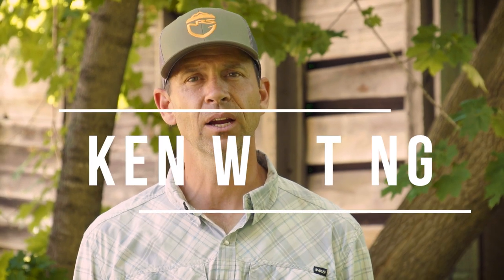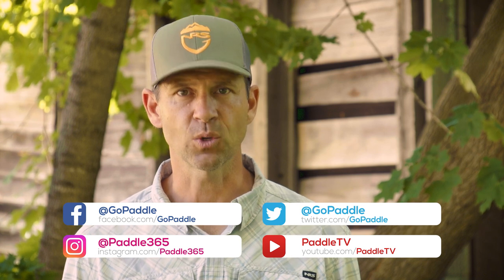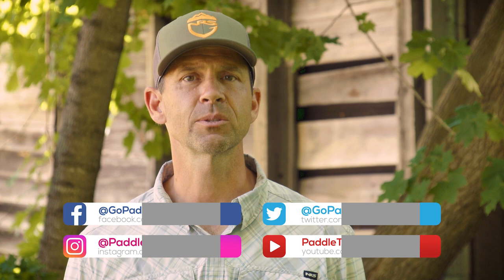Hey everyone, Ken Whiting here from Paddle Tales. In this video we're going to talk about paddling in busy waterways and how to do it safely. Before we get started, please subscribe to Paddle TV if you haven't already, and check out Paddle Tales — a web series that goes on incredible paddling adventures to some of the coolest places in the world. There's a link in the description box where you can see it.